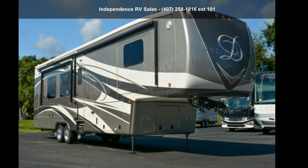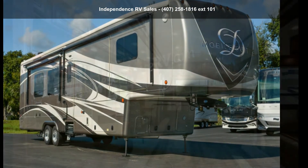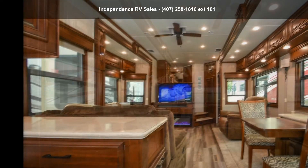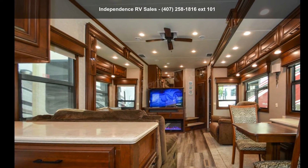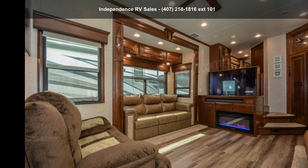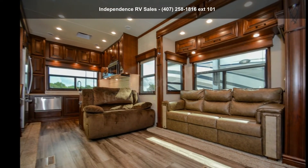Travel in style with this DRV 2019 Mobile Suites 41 RKS B4. If you are looking for a fifth-wheel RV with a perfect blend of convenience, comfort and enjoyment, look no further. This unit is great for vacationing, adventuring or just relaxing.